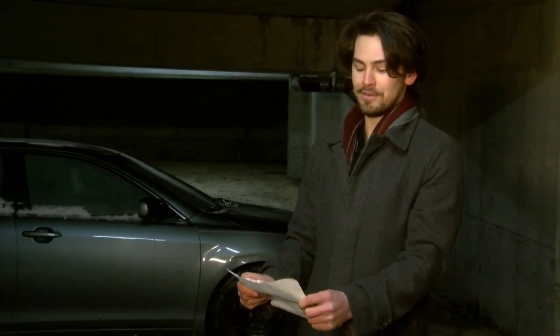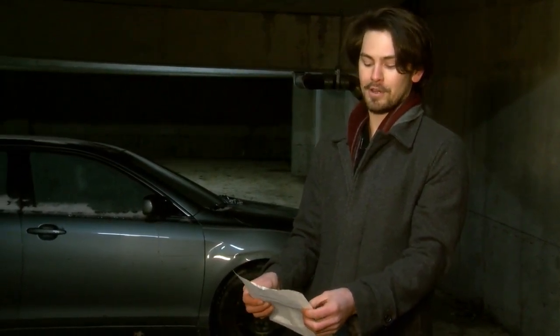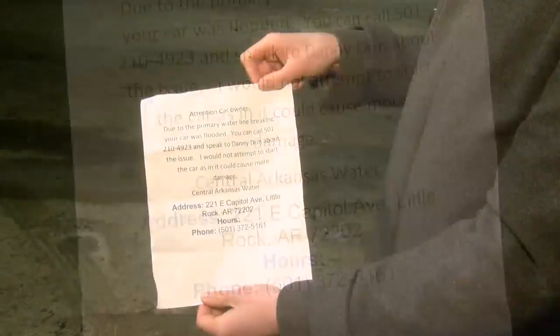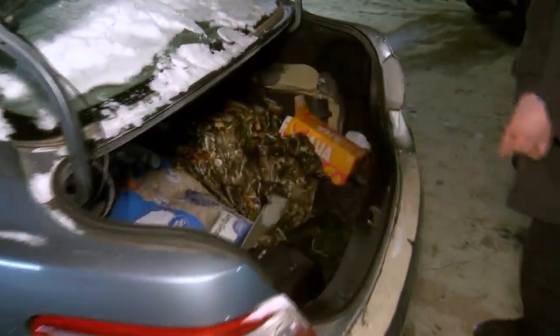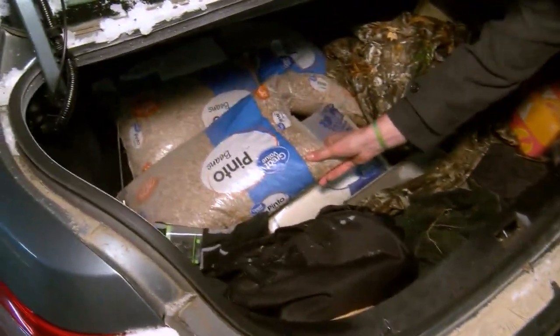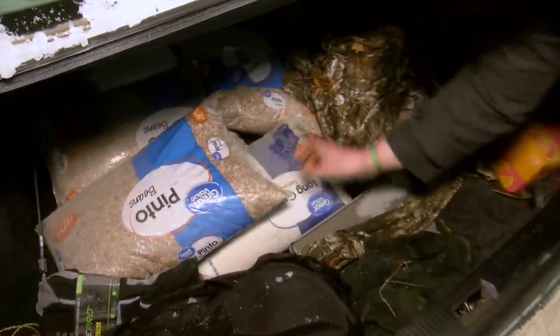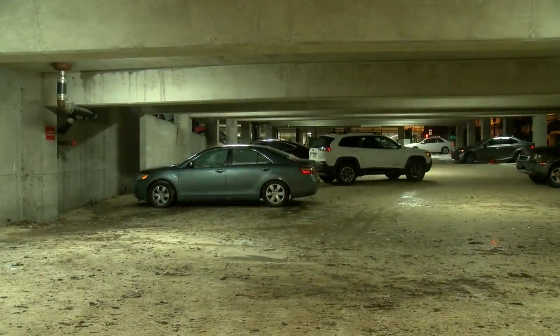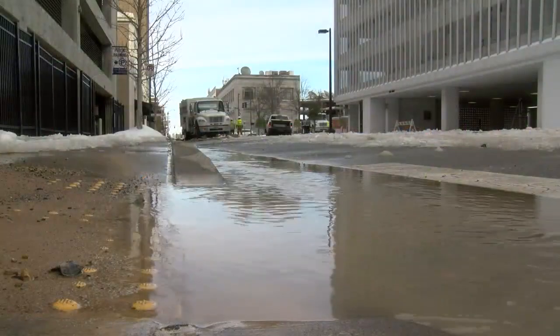He found a note left on his windshield from the water company telling him his car had been flooded. He thought he might have a ticket or something, but no. Nothing left to do but wait and assess the damage — just tons of beans and rice, completely waterlogged. Childress and others at this busy intersection are left trying to dry out and hoping this doesn't happen again.